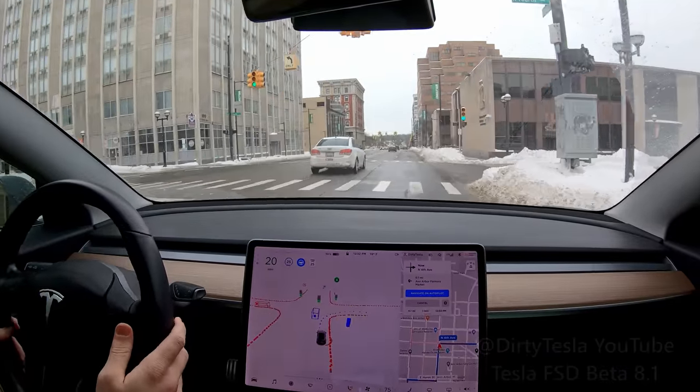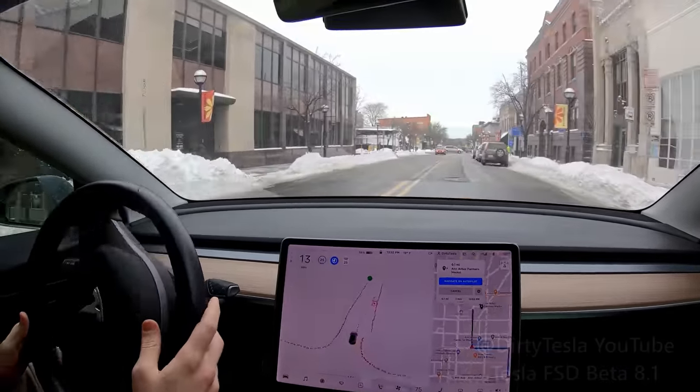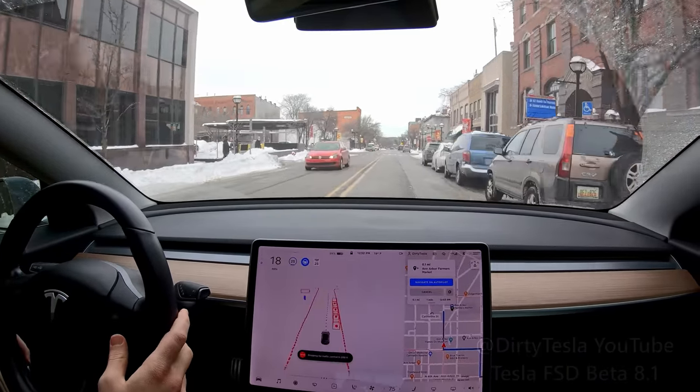Right turn coming up here — we're coming in a little hot in my opinion. Wow, yeah pretty aggressive. But I like it — I actually like that. So that was really good.